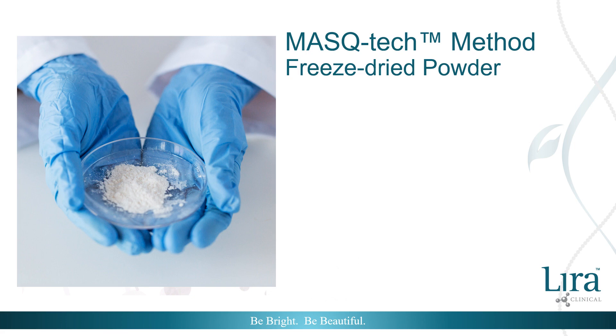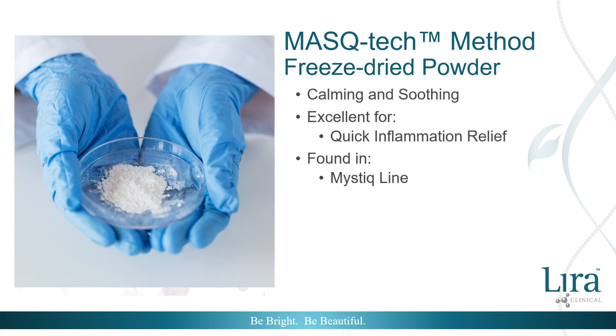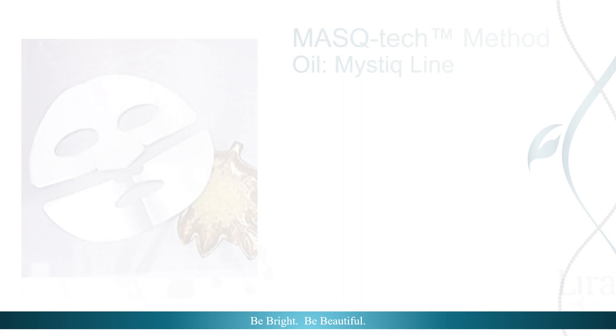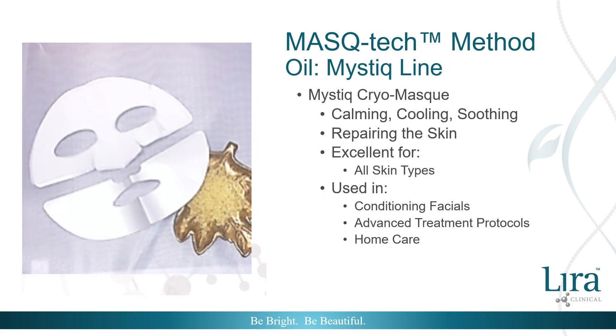The newest form of mistiha utilized by Lyra Clinical is the freeze-dried powder. Its calming and soothing properties are highly effective for quick inflammation relief, and it can be found in the Mystique Line. The freeze-dried form is used in Mystique's Cryo Mask for immediate cooling and repairing of the skin. This powerful mask can be used in conditioning facials, advanced treatment protocols, and is definitely recommended for home care use.